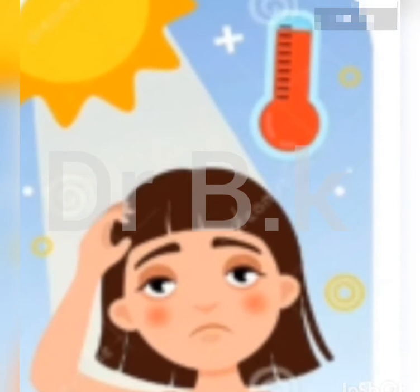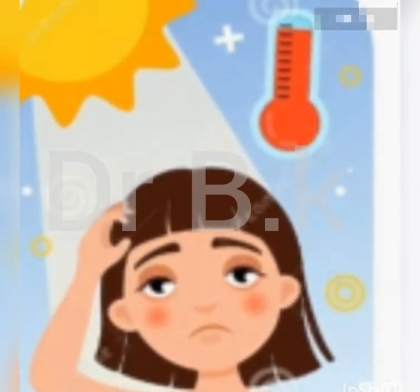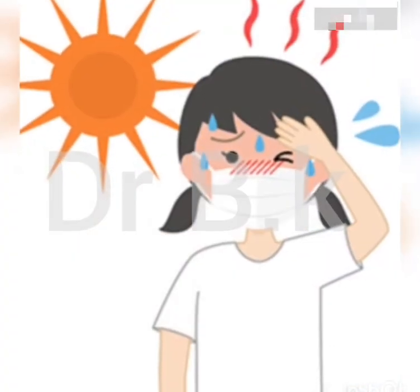Heat stroke, also called sunstroke, is the most severe form of hyperthermia, or heat-related illness. Heat stroke can lead to brain damage, organ failure, or death.